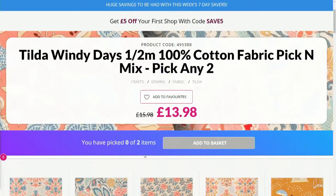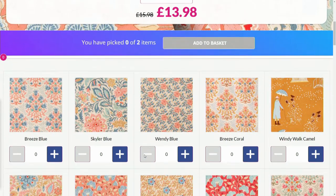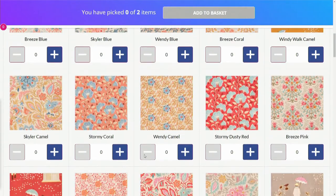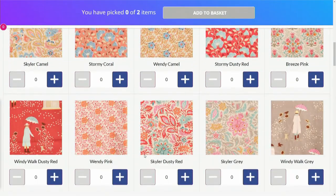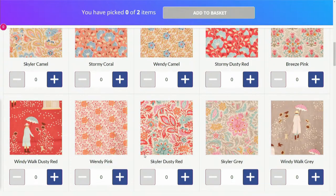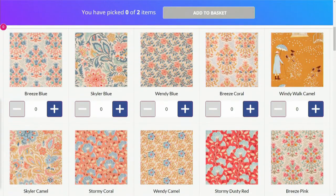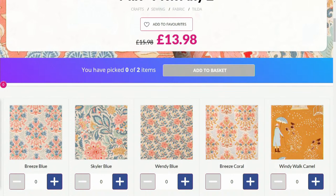Let's have a look on the website where you can pick any two. We can see the names there — Breeze Coral, Wendy Blue, Skylar Blue, Breeze Blue, Windy Walk Camel, Breeze Pink, Storm Dusty Red, Coral, Skylar Grey, Windy Walk Grey. Lots and lots of options — 15 in total. Pop it in your basket and you'll have that for £13.98, saving £2 off the usual £15.98.